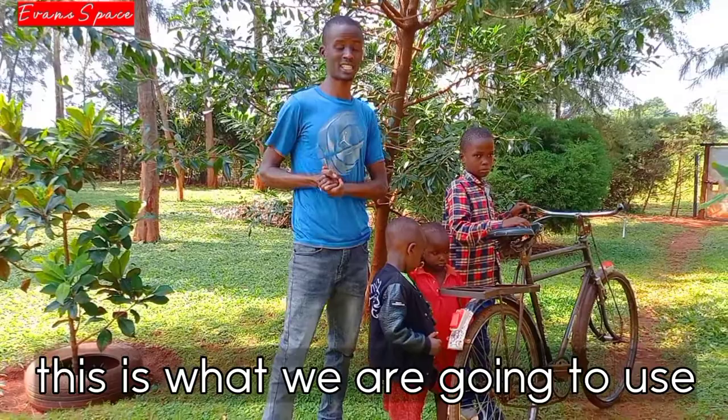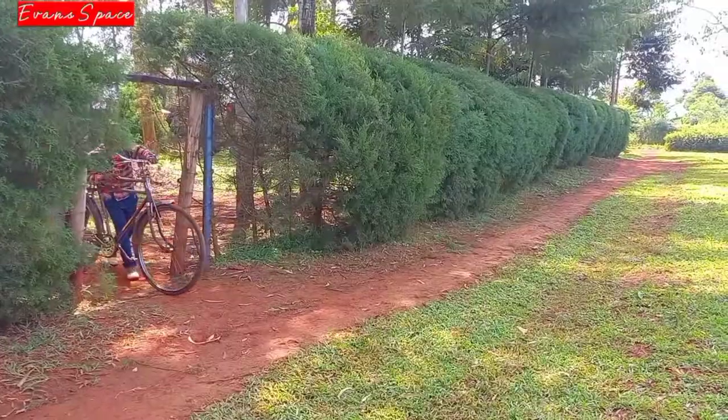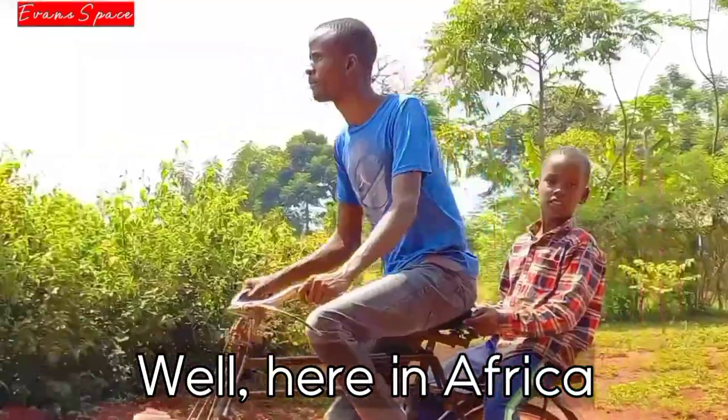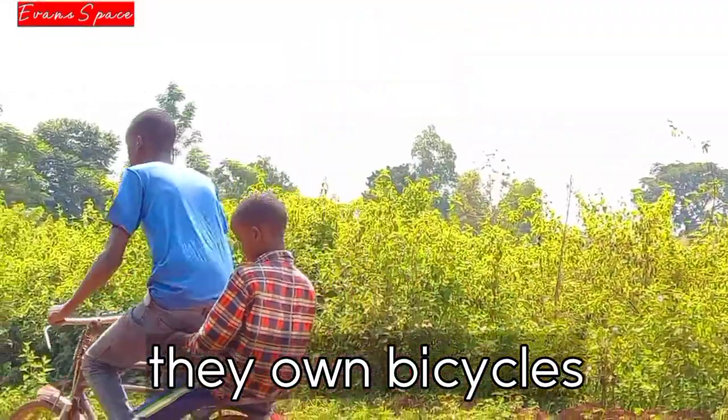This is what we are going to use as our mode of transport. On this specific day I didn't have money, so I decided to use the bicycle. Here in Africa, most of the villages have bicycles.